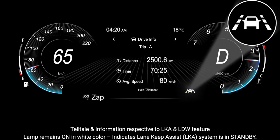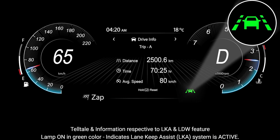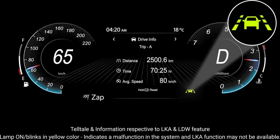For the LKA system: the lamp remaining on in white indicates the lane keep assist system is in standby. The lamp on in green indicates the system is active. The lamp blinking in green indicates steering assistance is being provided to maintain the lane. The lamp on or blinking in yellow indicates a malfunction, and LKA function may not be available.